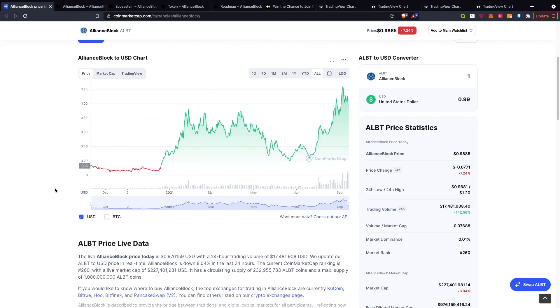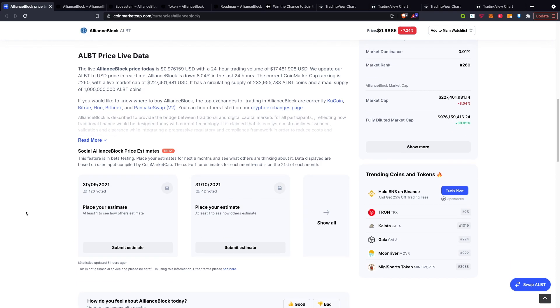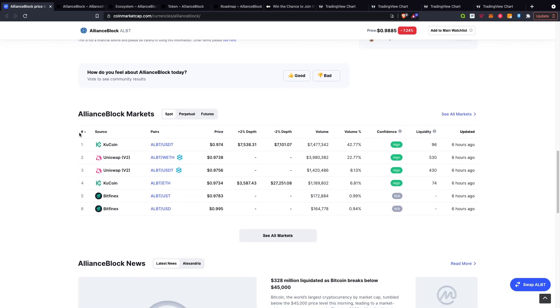Going over the chart very briefly, it was circulating underneath that 20 cent mark for quite some time. It did surge near that dollar mark until it dipped back towards the 20 cent region, creating those levels of support and booming all the way up to around $1.20, and it has dipped to where it is at the moment. In terms of where you can buy it, the best places are KuCoin or Bitfinex, but you could check out Uniswap as well.